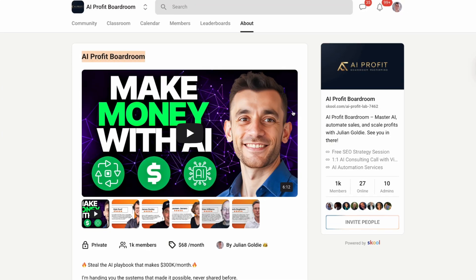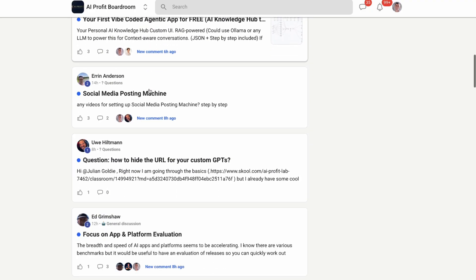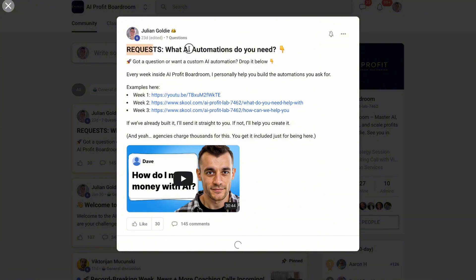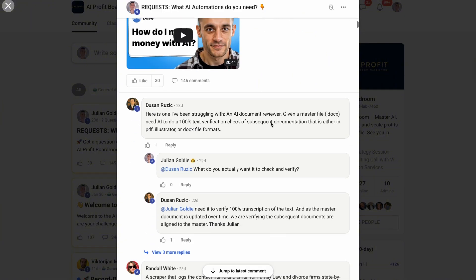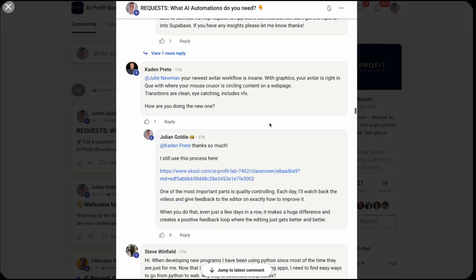Before we go further, I want to tell you about something that can take this even further — it's called the AI Profit Boardroom. This is where over 1,000 business owners are learning to scale with AI, get more customers, and save hundreds of hours with automation. We cover tools like GenSpark, but also dozens of other AI solutions, systems, processes, and real implementations. If you want to build a business that runs on AI, this is where you need to be.